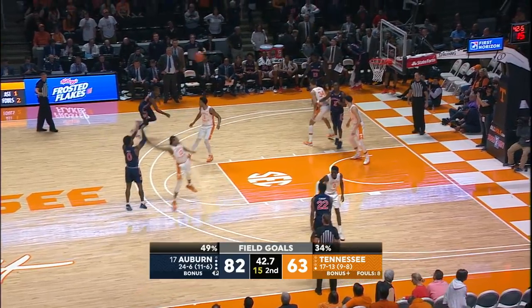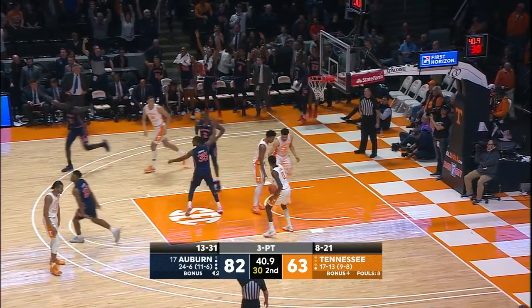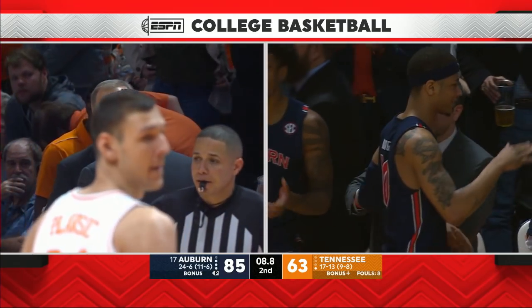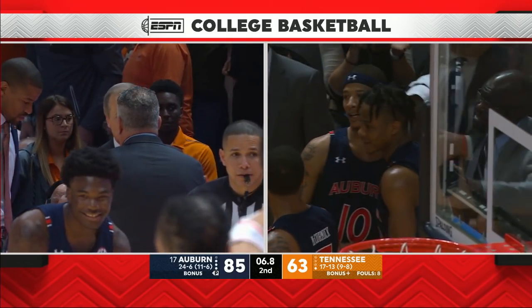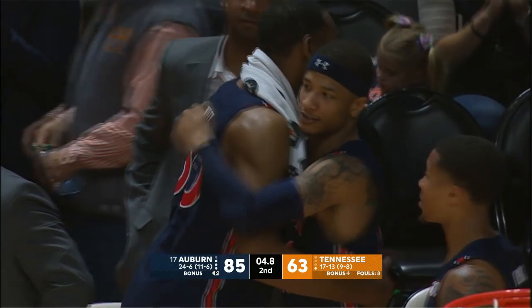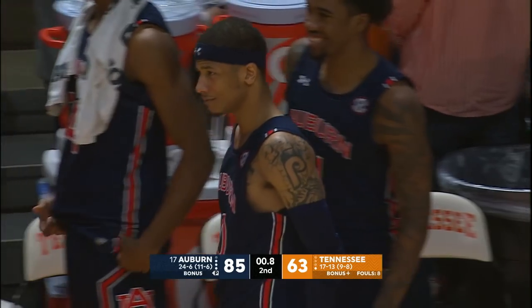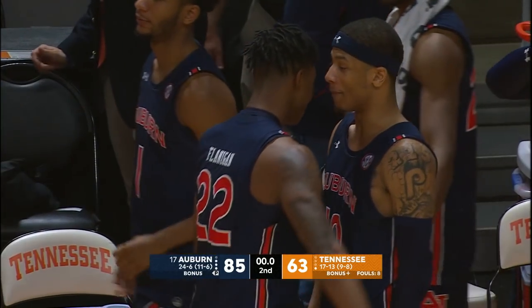Turbo out at the right side, he'll pop a three — yes! He's going to be good, night-night! Auburn will win its fifth straight against Tennessee. For the first time, Auburn will win two straight games in Knoxville. The final seconds tick away, and your final score: Auburn 85, Tennessee 63!